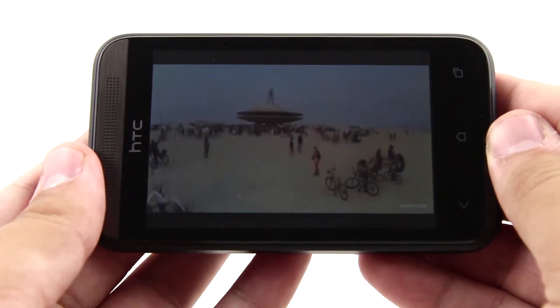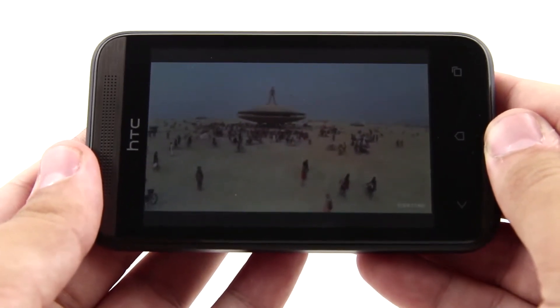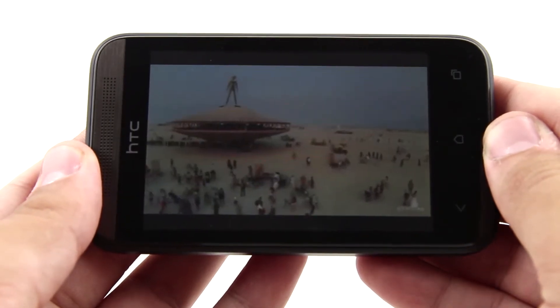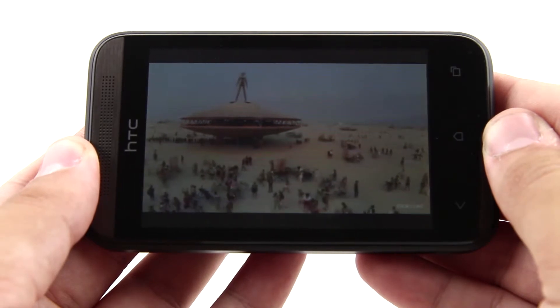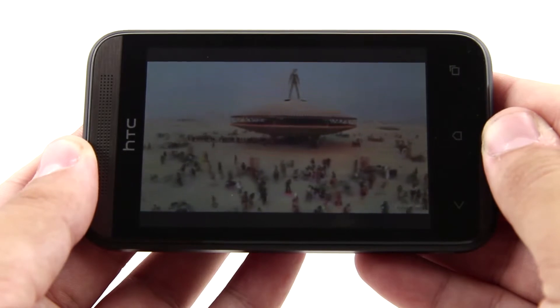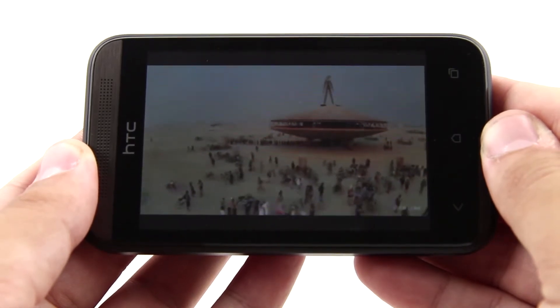HTC Desire 200 is available in black and white. The 3.5-inch display delivers 320x480 pixel resolution, which results in 165 ppi density. The colors and contrast are decent, but what ruins the picture is the really low resolution, which makes it quite pixelated.